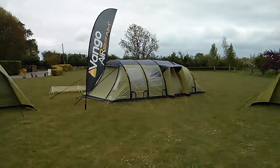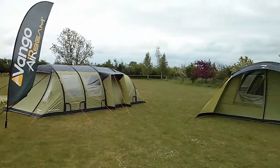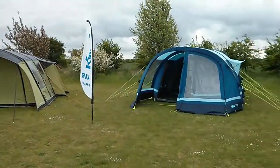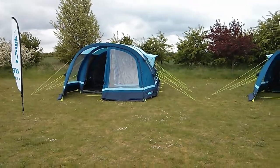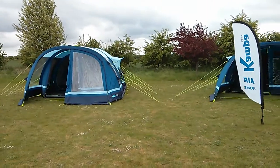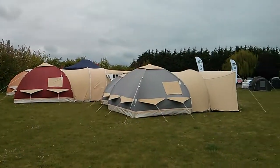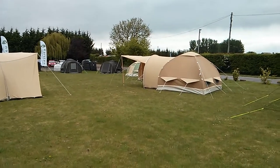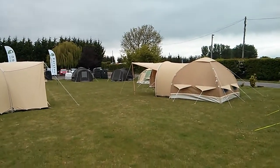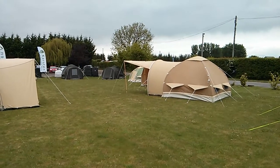We also have one Sun Camp Sapphire 1000 inflatable tent, similar in design to the Van Gogh Exodus and Infinity — fantastic value. We only have the one; we had a few in the other day and they sold pretty much straight out. We've just got the one left in stock, so I'm afraid that won't be pitched at the moment.